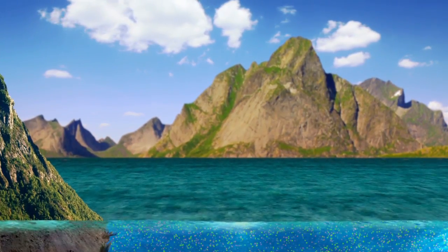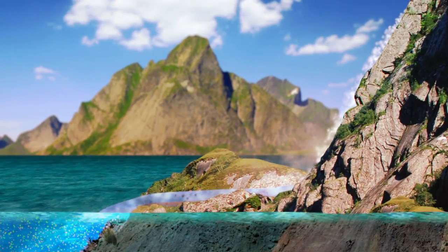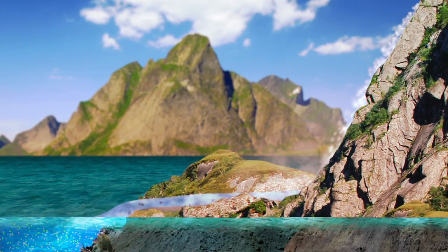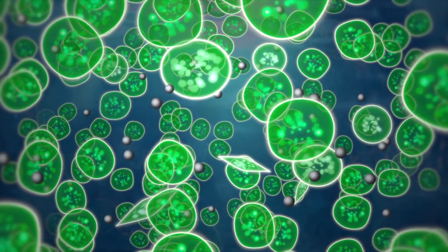Then comes summer. The flow from waterfalls and rivers dwindles, along with the nutrient supply to the fjord. The algae in the upper layers will eventually begin to starve.